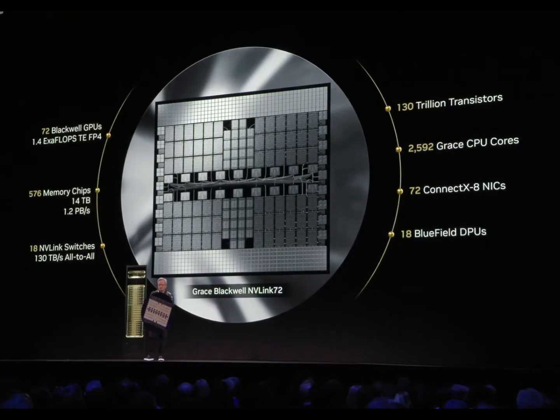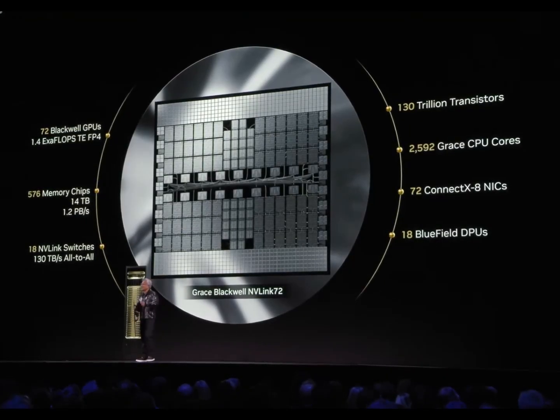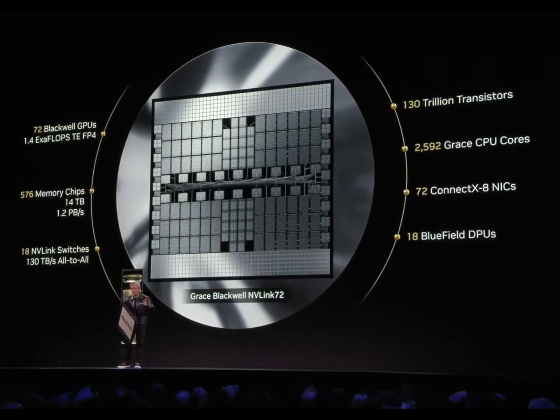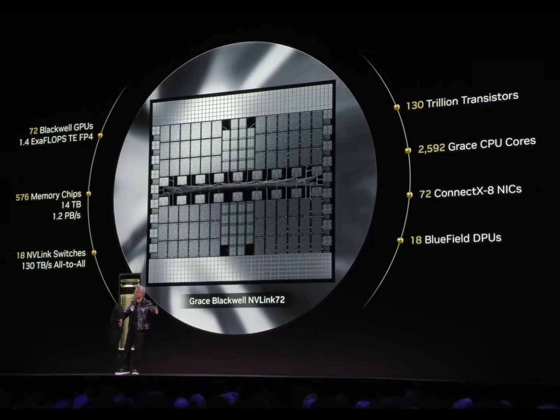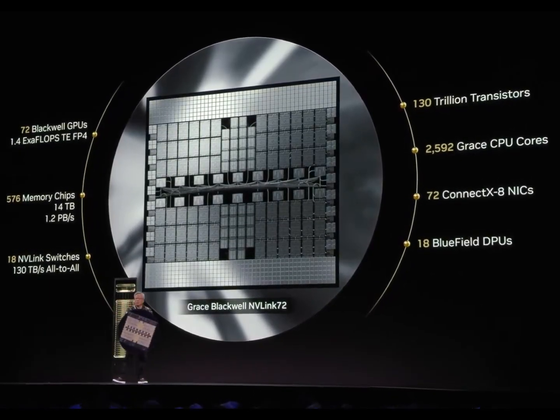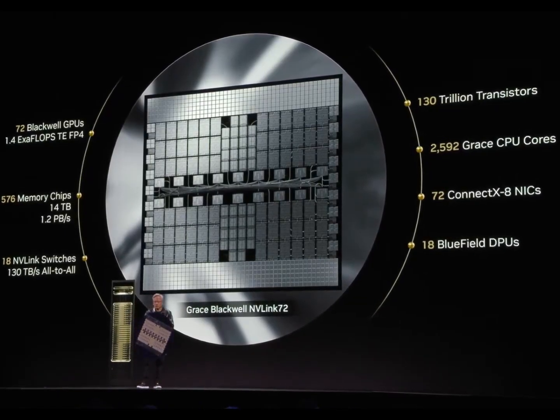This one chip here is 1.4 exaflops. The world's largest supercomputer, the fastest supercomputer — only recently, this entire room supercomputer only recently achieved an exaflop plus. This is 1.4 exaflops of AI floating point performance.